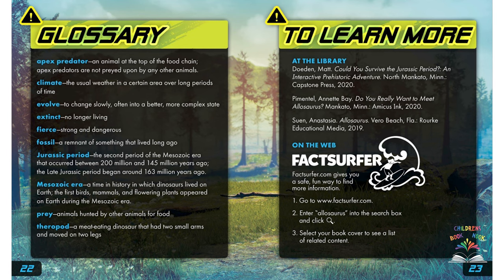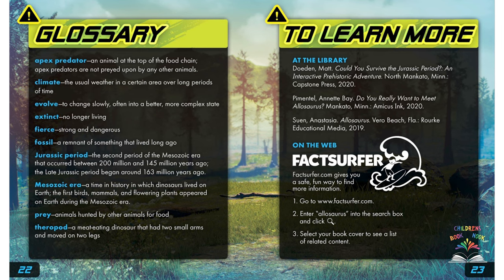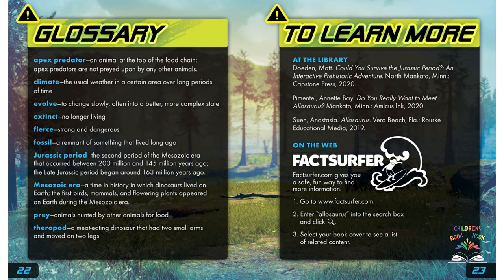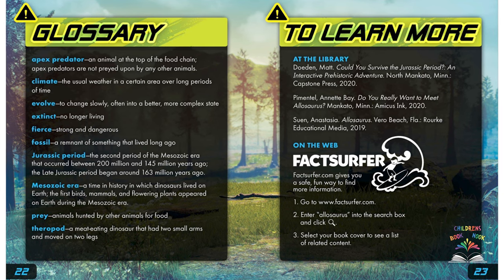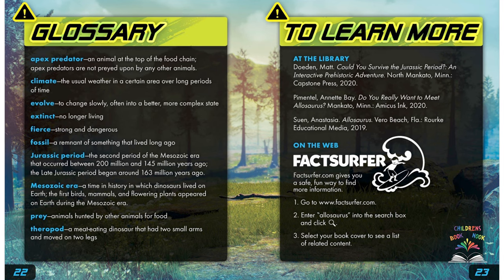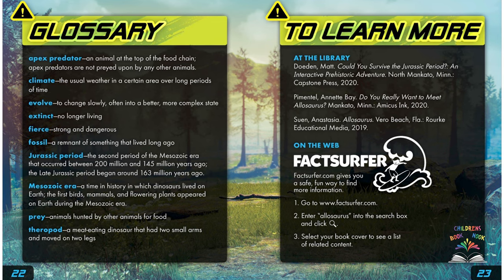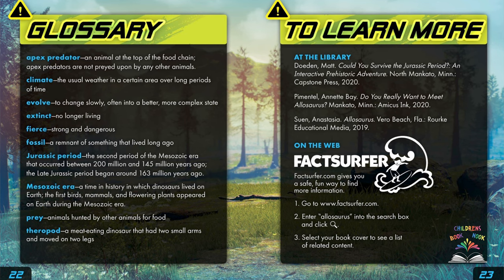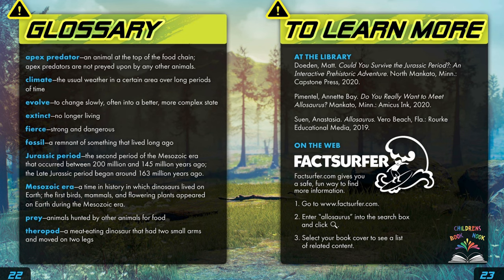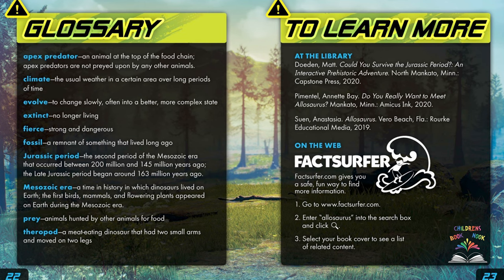Glossary: an apex predator is an animal at the top of the food chain — apex predators are not preyed upon by any other animals. Climate is the usual weather in a certain area over long periods of time. Evolve means to change slowly, often into a better, more complex state. Extinct means no longer living. Fierce means strong and dangerous. A fossil is a remnant of something that lived long ago. The Jurassic period was the second period of the Mesozoic era, occurring between 200 million and 145 million years ago, with the late Jurassic period beginning around 163 million years ago. The Mesozoic era was a time in history when dinosaurs lived on Earth — the first birds, mammals, and flowering plants also appeared during this era. Prey are animals hunted by other animals for food. Theropods are meat-eating dinosaurs that had two small arms and moved on two legs.